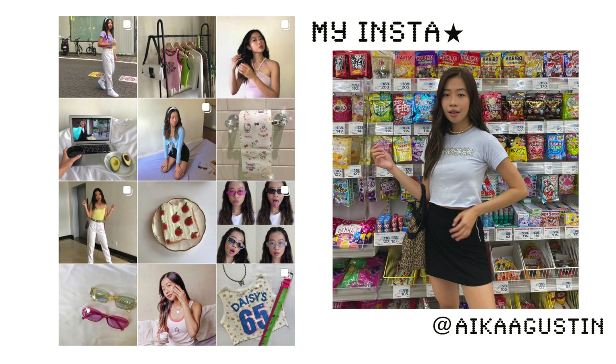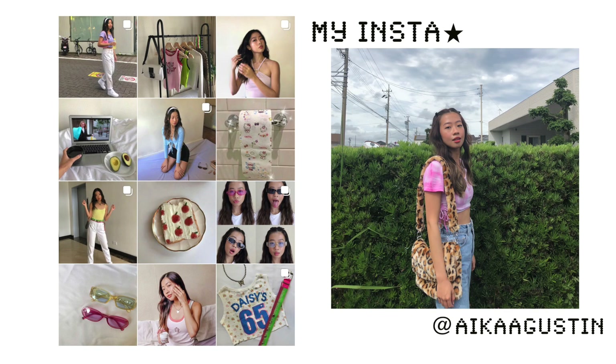Hi everyone, it's Aika and for today's video I will be taking you guys on a day of taking photos for Instagram. I have been really active on Instagram lately because it's a way for me to express myself, and also an excuse to dress up and put on some makeup and look pretty.